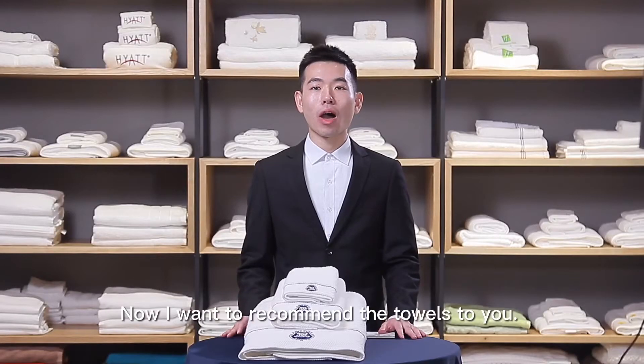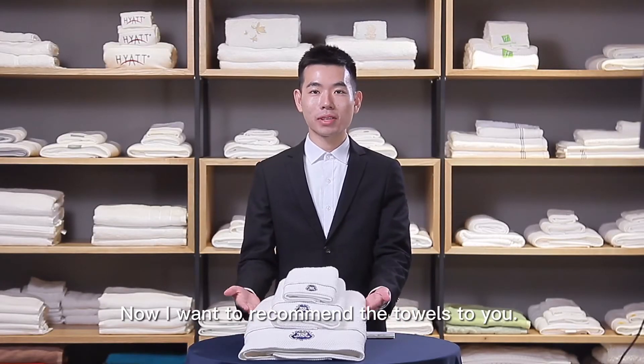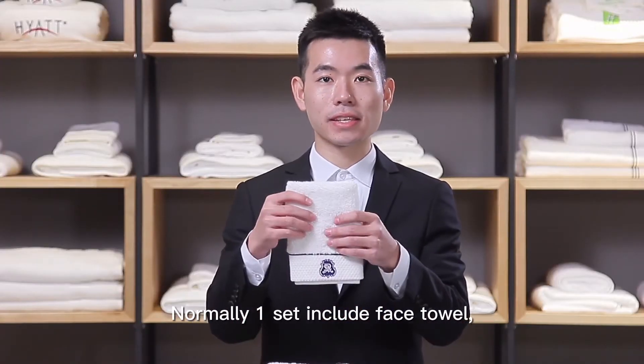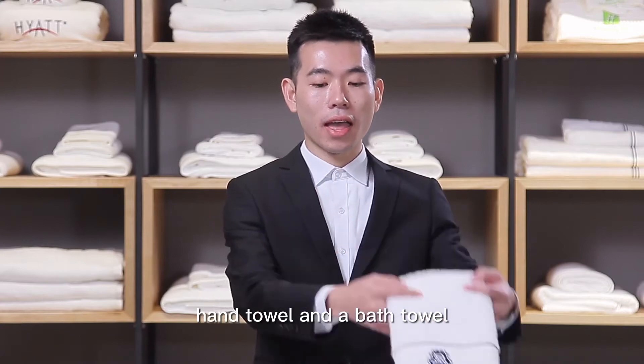Hello everyone, now I want to recommend the towel set to you. Normally one set includes face towel, hand towel, and bath towel.